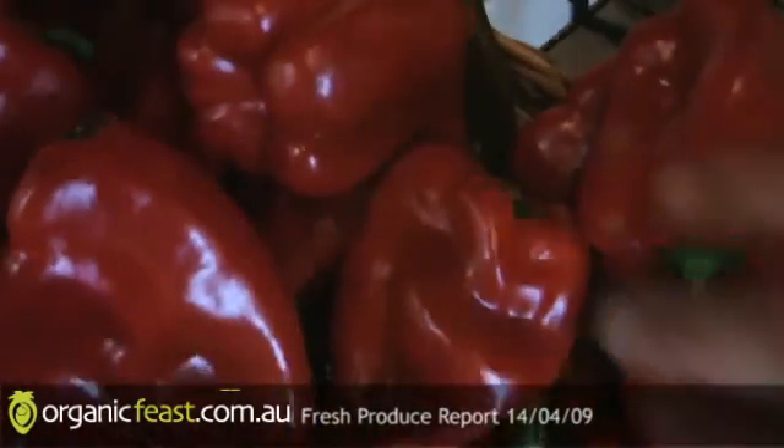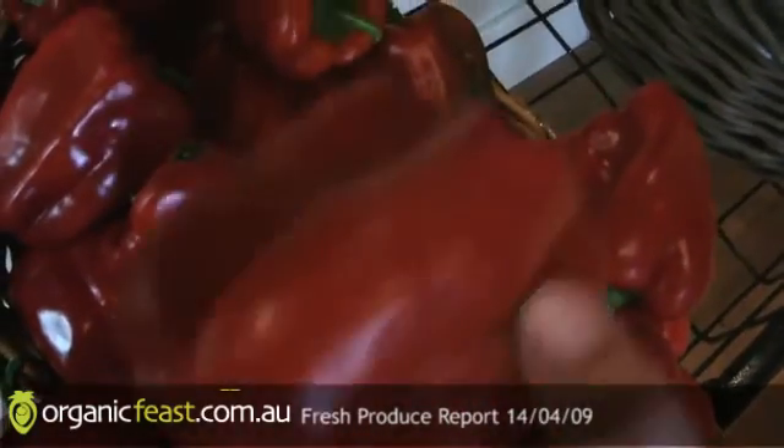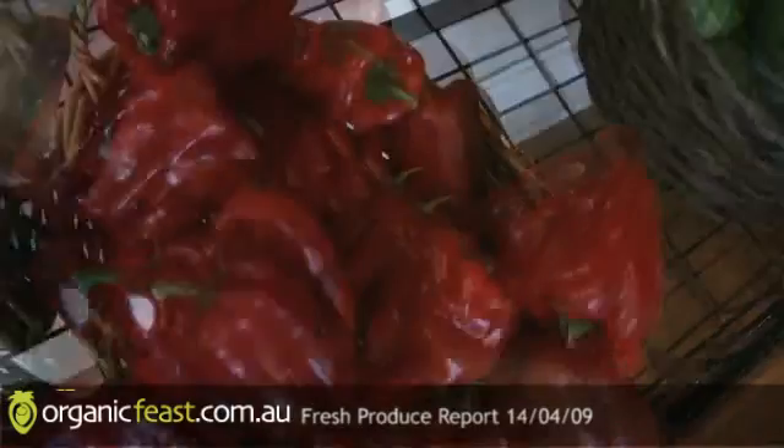Plenty of capsicum. Red capsicum is in good supply - we're getting towards the end of the season, so they're ripening up nicely, nice sized pieces too. Red capsicum tends to be much more expensive than the green because the ripe fruit, growing organically, is much more prone to attack from insects. It's quite a challenge getting through to this age, and they don't artificially ripen them. Also plenty of green.